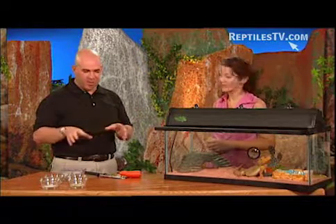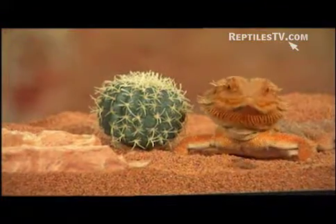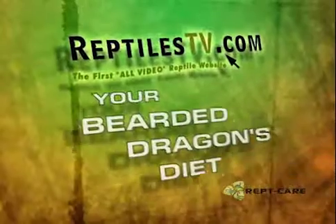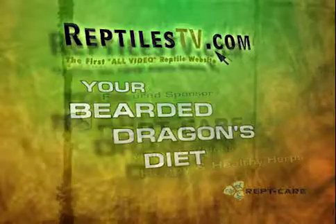There you have it — the diet of a bearded dragon. Just as eating food that tastes good and is nutritious is important to you, it's important to your pet bearded dragon too. Keep these things in mind to keep a healthy and happy pet. Your bearded dragon's diet was presented by ReptCare, television and videos for happy and healthy herps.